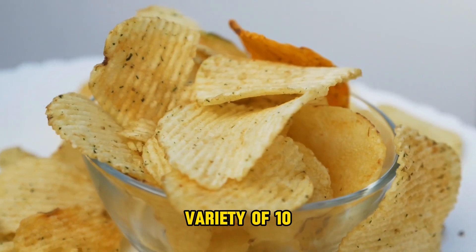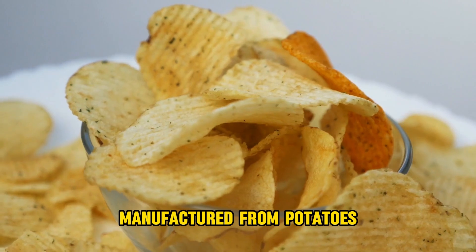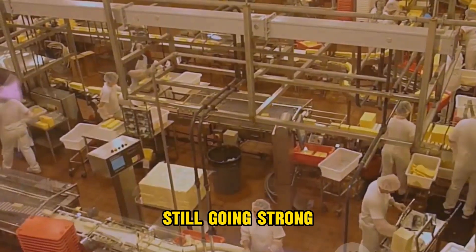With a wide variety of 10 distinct tastes, unlike regular chips manufactured from potatoes, Doritos have become the world's best-selling chips, and this trend is still going strong today.